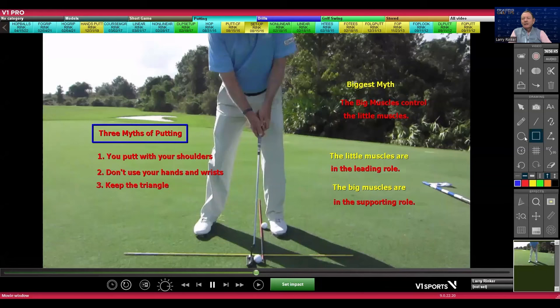These three big myths — that we putt with our shoulders, don't use our hands and wrists, and keep the triangle — all come from the biggest myth in golf: that the big muscles, and in putting that would be your shoulders, control the little muscles. In my world, the little muscles — your arms, hands, and wrists — are in the leading role.